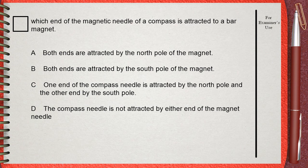This question is easy. Which end of the magnetic needle of a compass is attracted to a bar magnet? Choice A: Both ends are attracted by the north pole of the magnet. Choice B: Both ends are attracted by the south pole of the magnet. Choice C: One end of the compass needle is attracted by the north pole and the other end by the south pole. Choice D: The compass needle is not attracted by either end of the magnet.